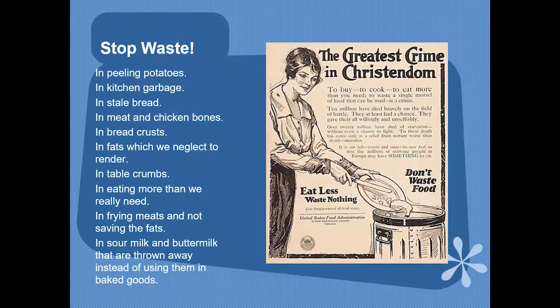Here's another ad from World War I: Stop Waste. It gives some areas in which you can stop waste — things we can still apply today. The greatest crime in Christendom is not murder, as we might think, but wasting food. The United States Food Administration wanted people to stop wasting food because there was such a need at that time.